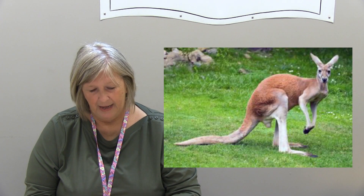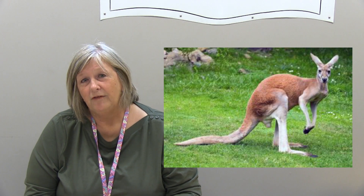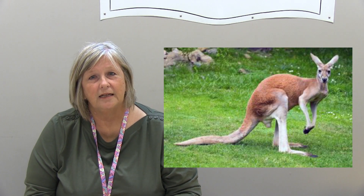Kangaroos have big strong tails that they use to balance when they're jumping, and you may have noticed in the video the kangaroo banged against the glass and then caught its balance by landing on its tail. Kangaroos also have excellent hearing and they can move their ears independently without moving the rest of their head.